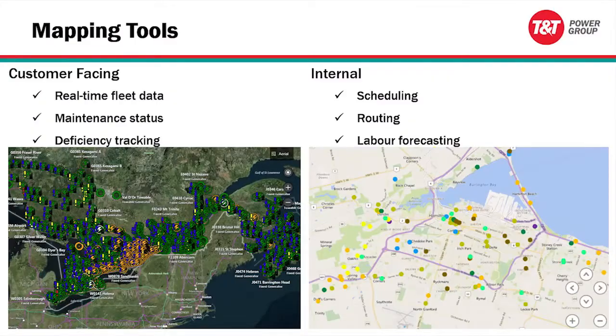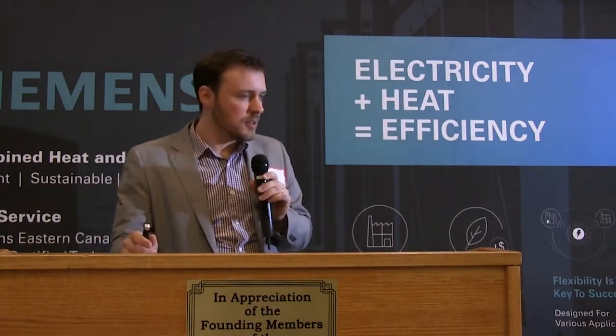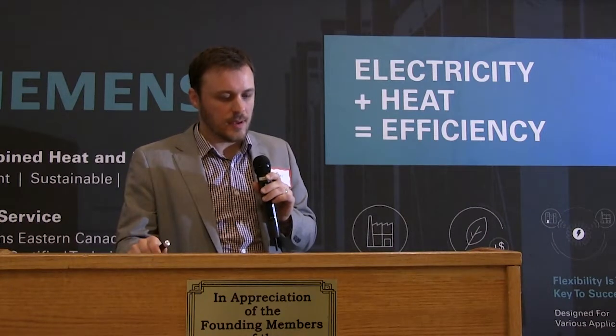Another example is our mapping tools. The one on the left is a tool we developed for that same customer — you can see the very large geographic spread — and it gives them another way to visualize their data, color-coded with icons showing which sites have been completed, which are still outstanding, and any outstanding deficiencies, all updated in real time. We also use these internally to help with scheduling, routing, and labor forecasting. On the right is an example for another customer around the Hamilton area, with their equipment color-coded by the month of the year we would visit each site.